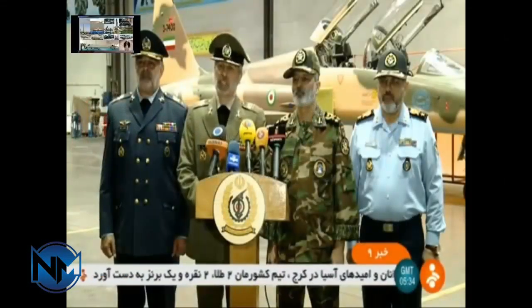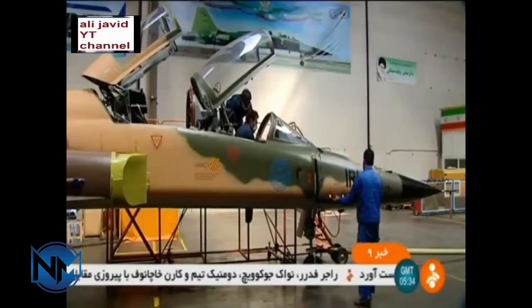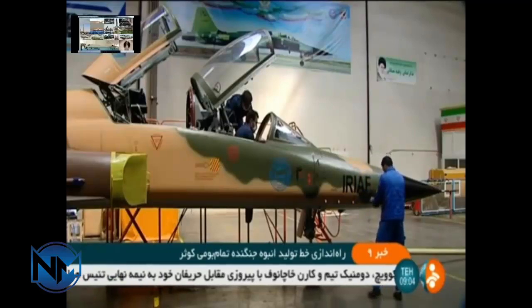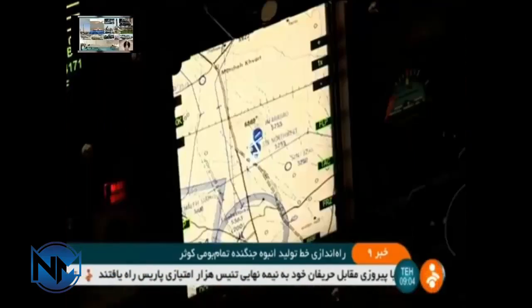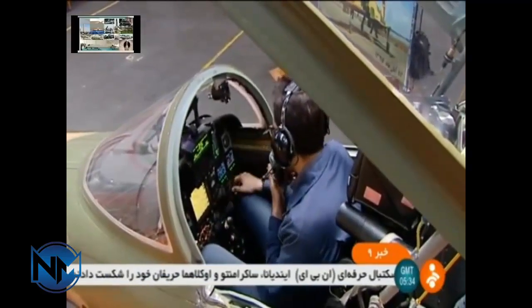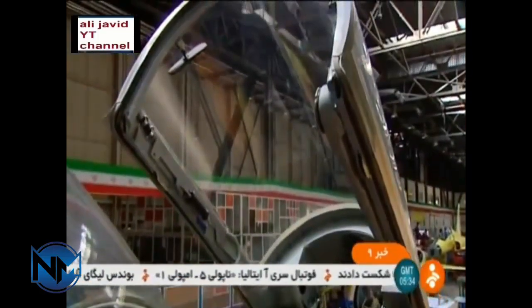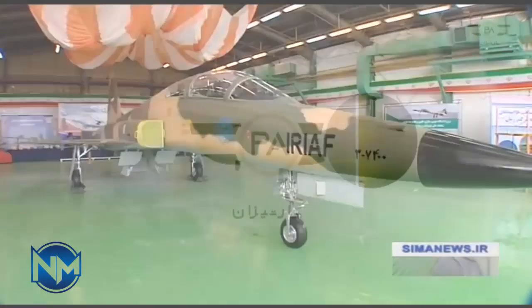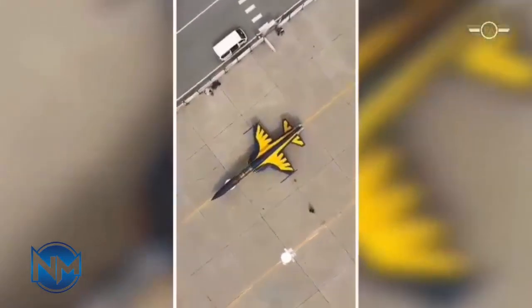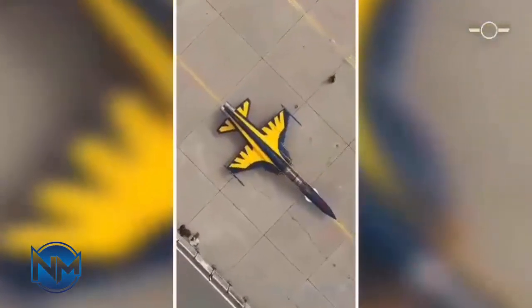The Khosr fighter jet is a fourth-generation fighter aircraft designed and manufactured by the state-owned Iran Aviation Industries Organization (IAIO). Khosr is Iran's first indigenous fighter jet. Its maiden flight was conducted in August 2018, and mass production began in November 2018. The development gained significance due to an arms embargo imposed by the U.S., and it was designed to upgrade and strengthen Iran's aerial defense capabilities. The aircraft is deployed by the Iran Army and Iran Air Force.